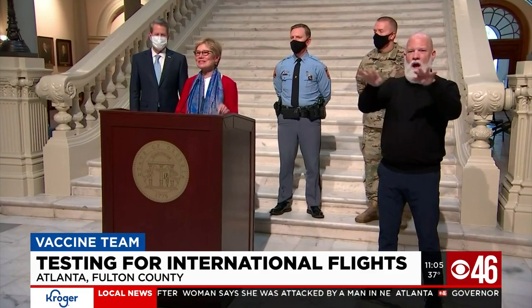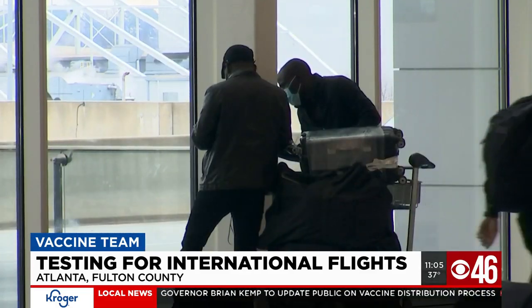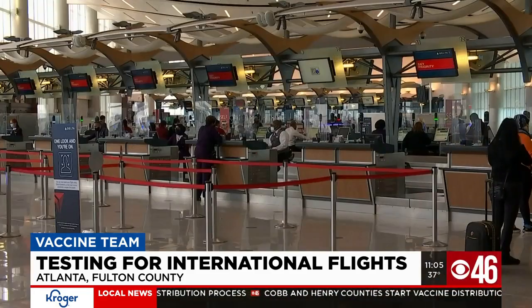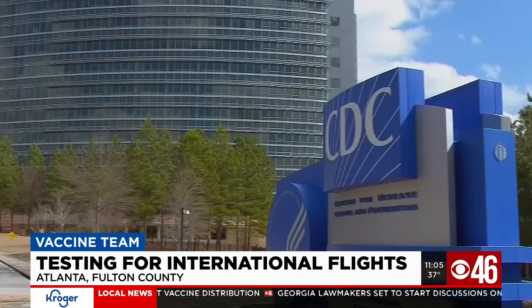Contact tracing is most important as we identify individuals with that variant, because we want to find every single individual who's been exposed and try to stop that spread — it is so easily spread, probably 70 percent more easily than the common strain that we've been dealing with all along. The CDC director says testing does not eliminate all risk.